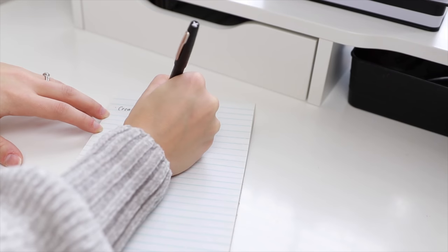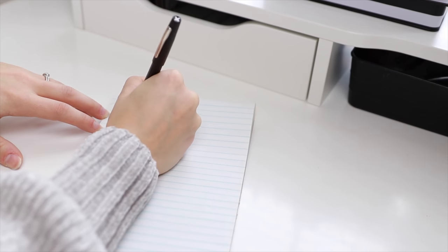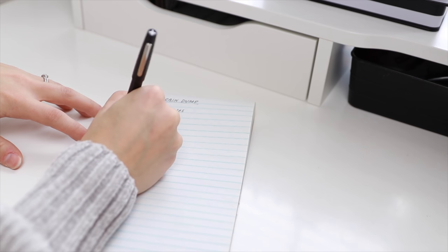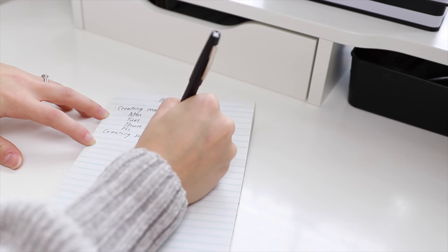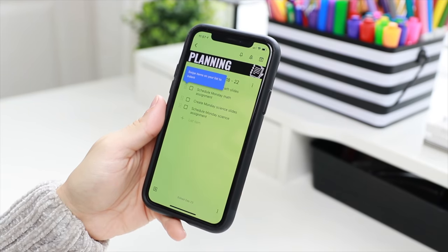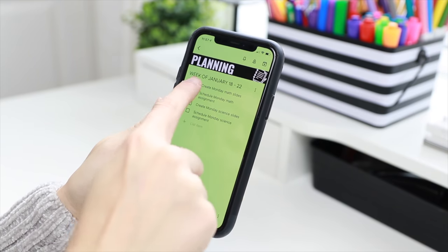I'm going to walk you through 10 routines every teacher needs. As we discuss each one, it is helpful to do a brain dump of all of the tasks you need to complete during that time, and then turn that brain dump into a checklist. You won't refer to the checklist every single time, but it is helpful in times of stress or when developing a new routine. You'll need to decide where to store your checklist — on paper, in your planner, in the notes app, or in an app like Google Keep. Keep items in the order you'll complete them, and adapt your routines over time as you enter new seasons of your life.